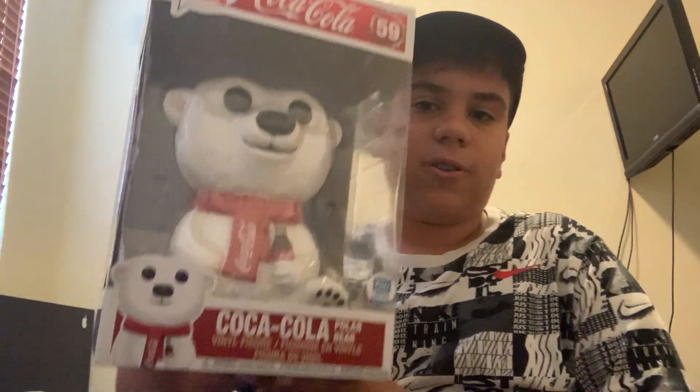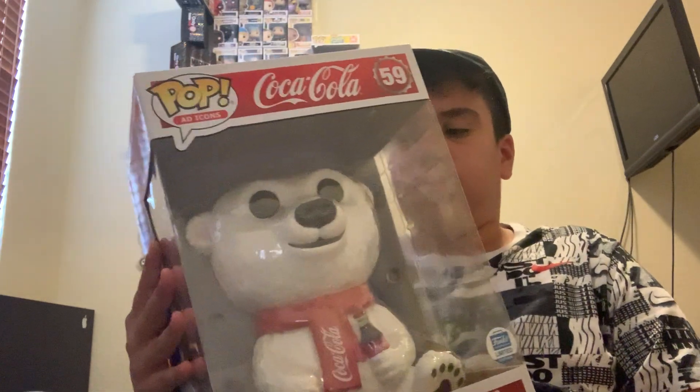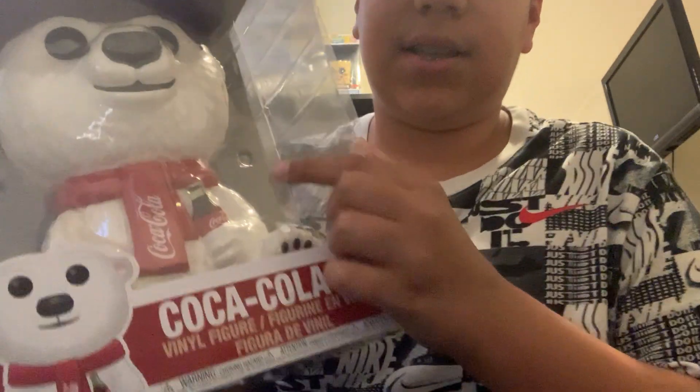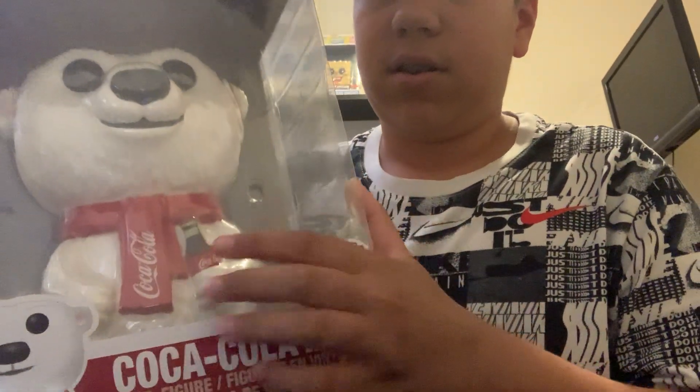This next one is also exclusive to the Funko Shop, and it is my Coca-Cola Bear ten-inch. He's a really nice pop — pretty detailed. If you guys haven't tried the Coca-Cola gummies, you guys should try them out. It's like this Coke bottle right here — not the cans, the glass bottles, but smaller, like this size. They just taste like Coke, they're really nice. It's a little bit smaller than the Coke bottle he's holding right there.